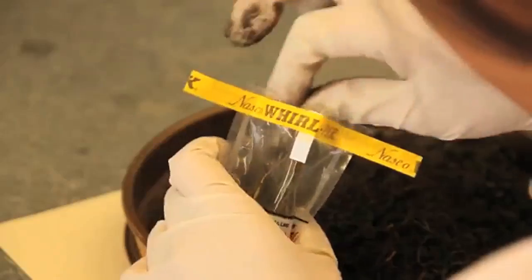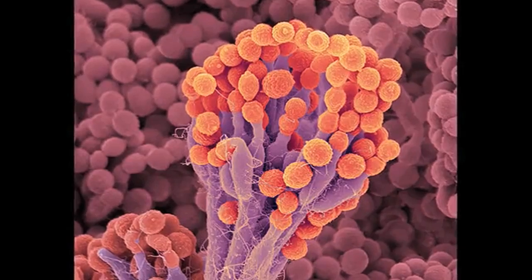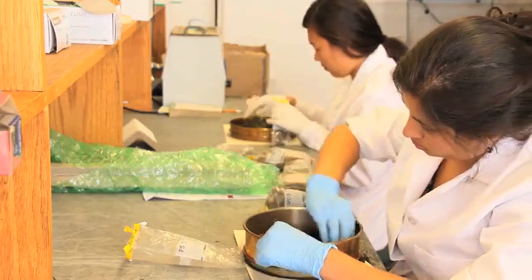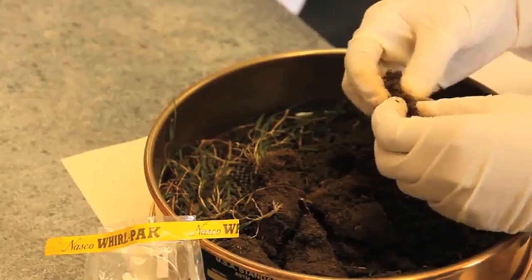They're responsible for cycling the majority of nutrients through the soil that plants depend on for growth and survival. Also, a lot of these microbes are able to break down pollution that gets deposited on the roof systems, and we think that microbes might be filtering the water that runs off of the buildings.